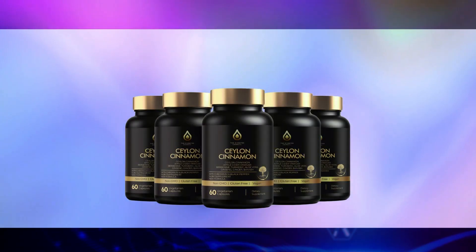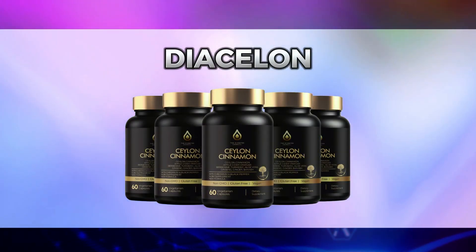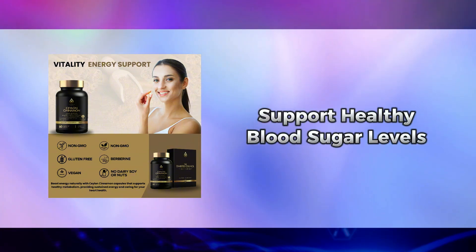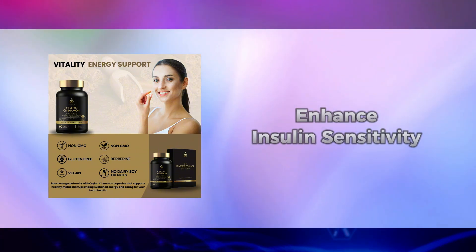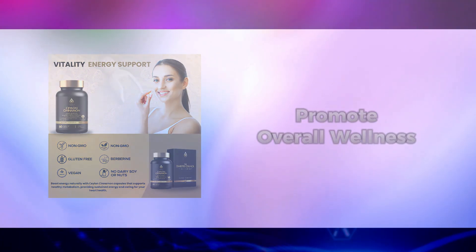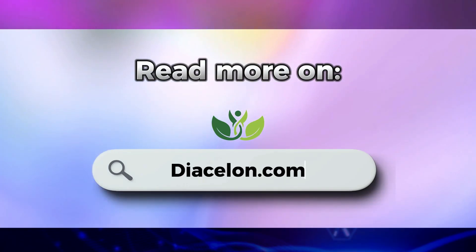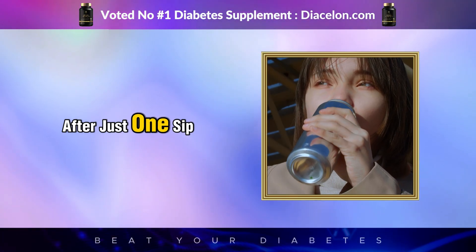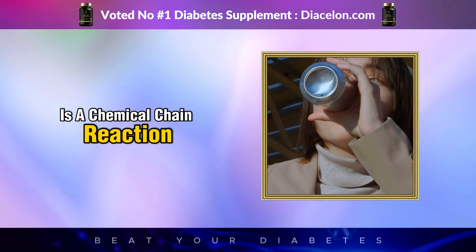Before we continue, a word about Dia Salon — a powerful blend of 13 natural ingredients carefully selected for their proven ability to support healthy blood sugar levels, enhance insulin sensitivity, and promote overall wellness. You can read more at diasalon.com.